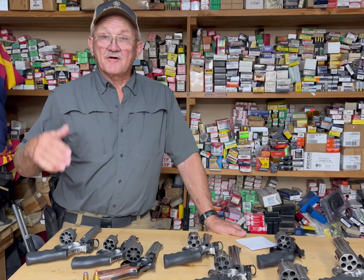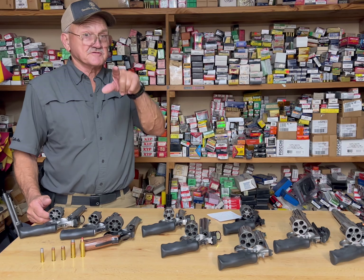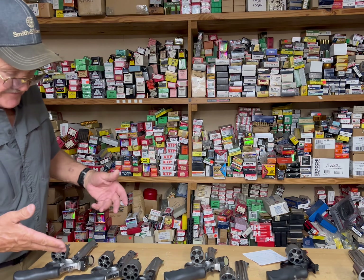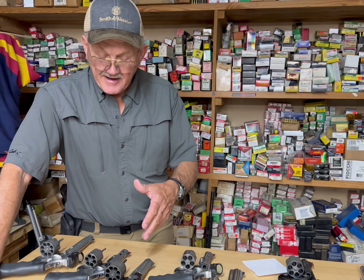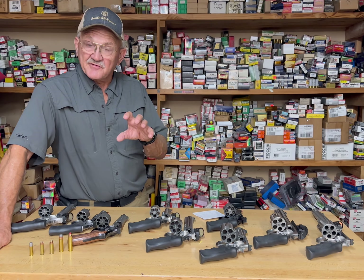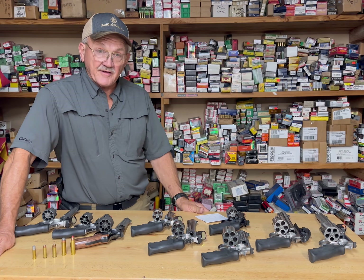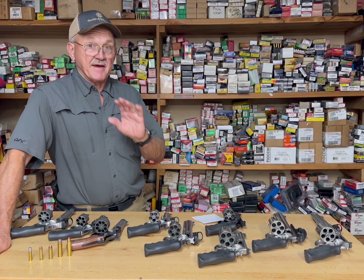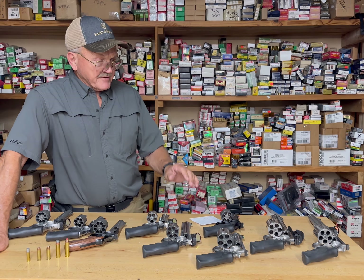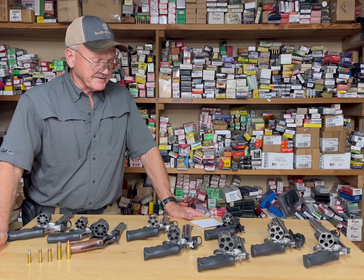Hey guys, Jerry Miculek here. We're going to talk about revolvers and hunting revolvers and my experience with what you see on the table here. The .357 Magnum was an early big game option; the .44 Magnum came out in the 60s with Elmer Keith as the driver. The .454 Casull came out around the 70s, and the race for bigger really started happening with Smith & Wesson about 15-18 years ago when they came out with the X-frame revolvers — the .460s and the .500 Smith & Wesson Magnum.